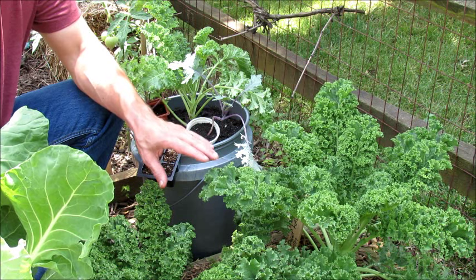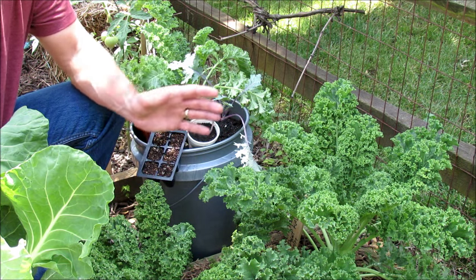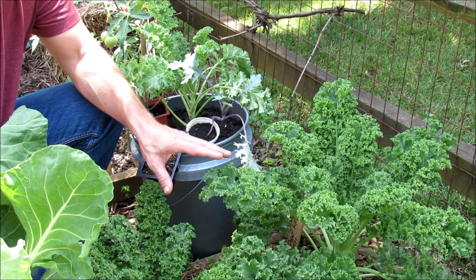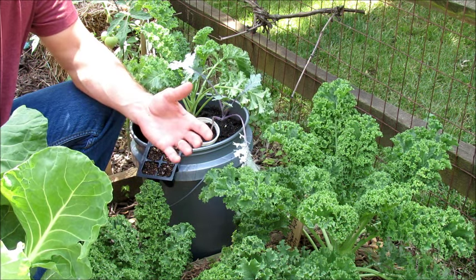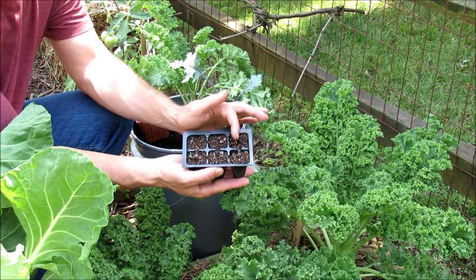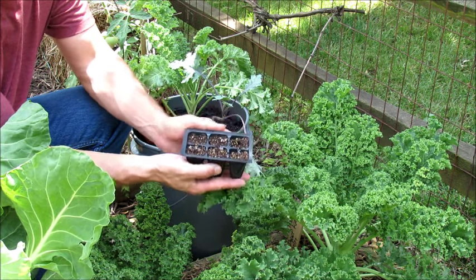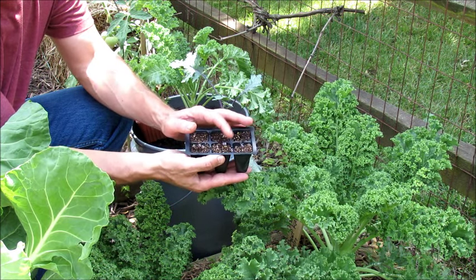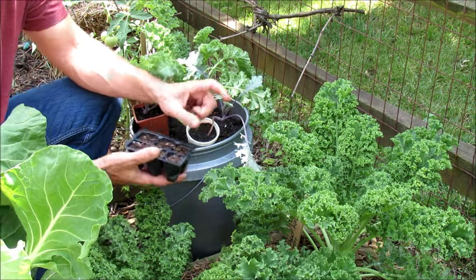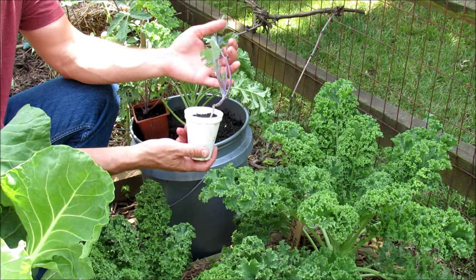Kale is really easy to seed start — you can start it indoors or outdoors. It can take a frost. It grows great spring through fall here in Maryland, Zone 7. It can take the heat and it can take the cold. These were started five days ago, and they've already sprouted up. This is red Russian kale. When they get to about that size, I'll thin them down to one plant. If you're growing them in here, after two or three weeks of sprouting, make sure you give them a nice liquid fertilizer to keep them growing. They are leafy greens. When they get to about that size indoors, I put them into cups, and then this would be my transplant.